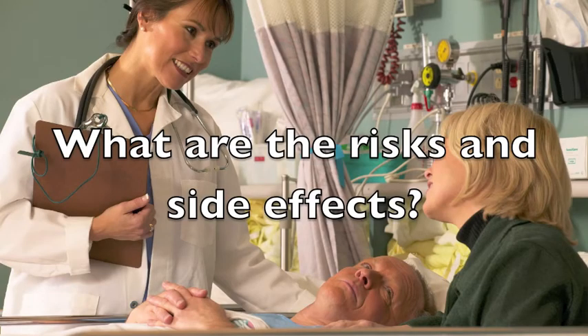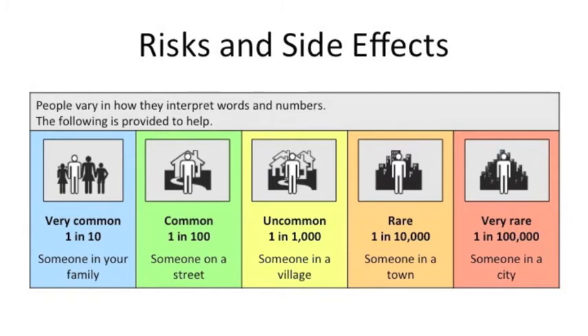People vary in how they interpret words and numbers. The following scale will give you an idea of the risks involved with this procedure. For example, a risk is considered very common if it happens to 1 in 10 people or, for example, to someone in your family. On the other hand, a risk is considered very rare if it happens to 1 in 100,000 people or, for example, to someone in a city.